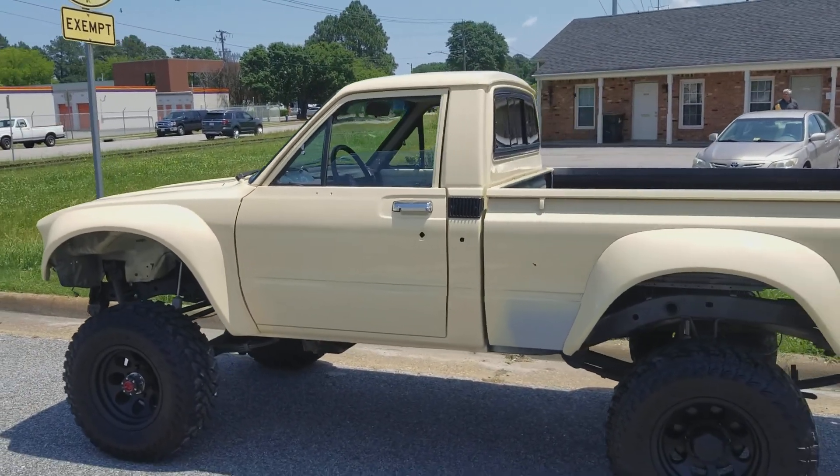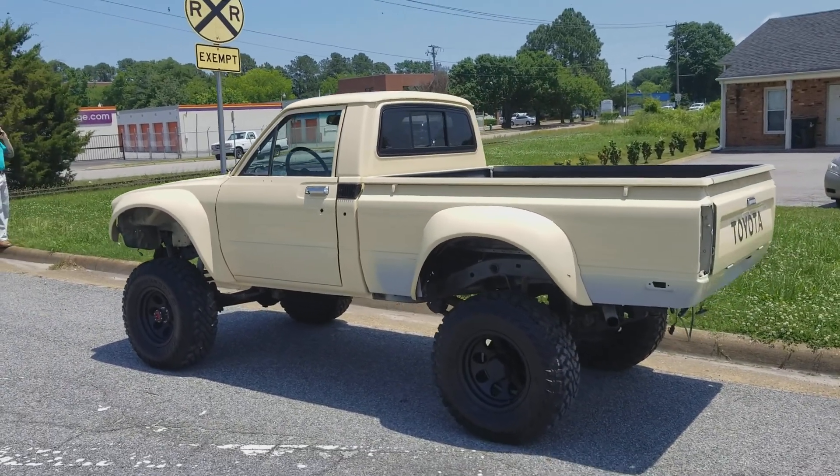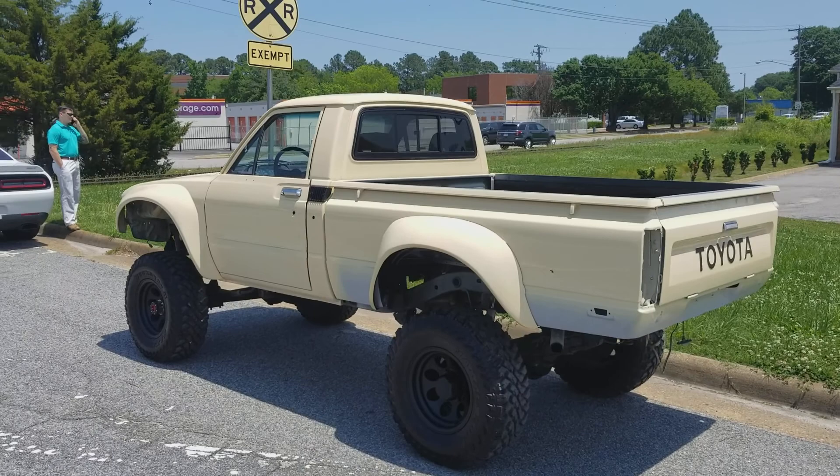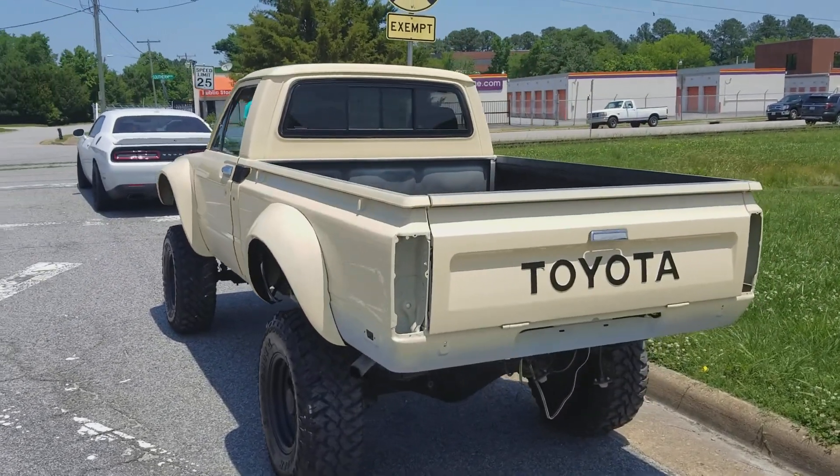The reason it's not painted from the body side molding down is because he's having that line next — from that body line down, all the way up underneath the whole vehicle and inside the bed. That's why y'all still see some of the gray primer at the bottom.